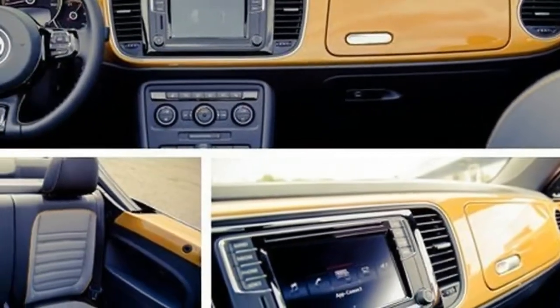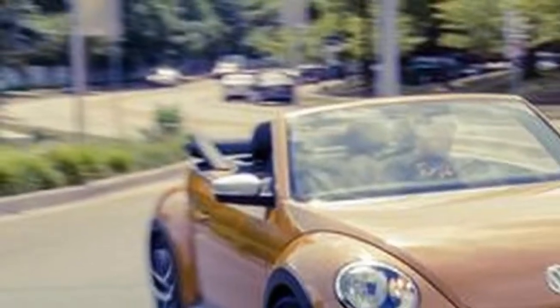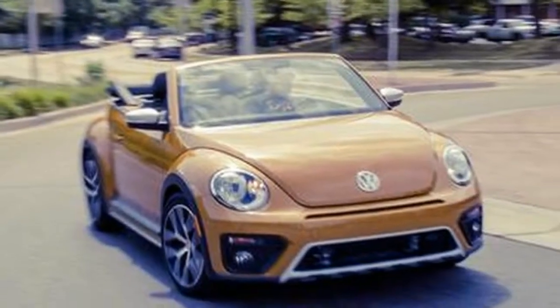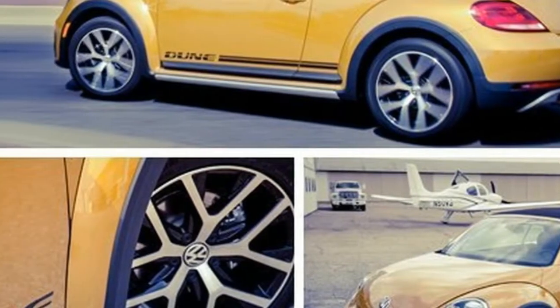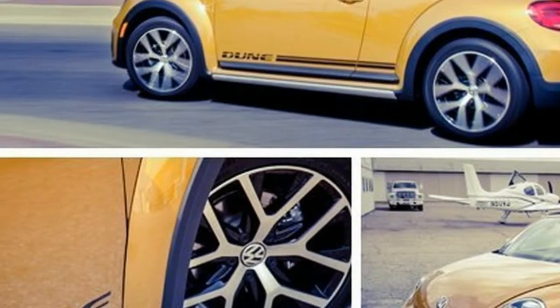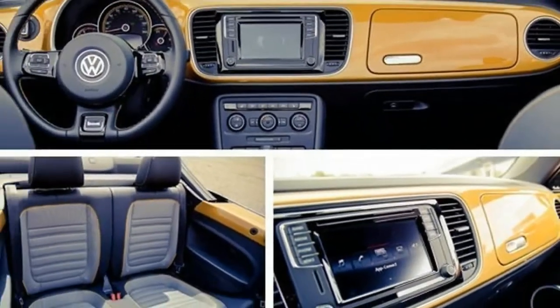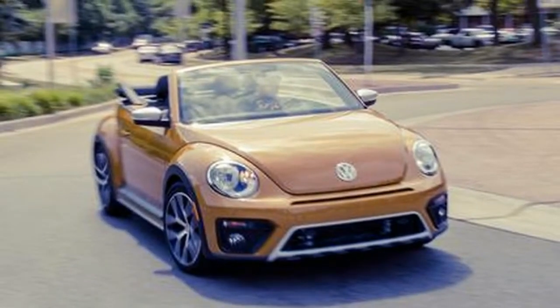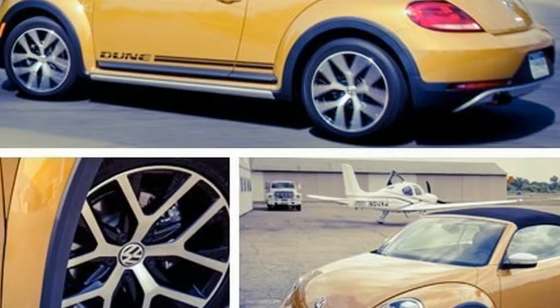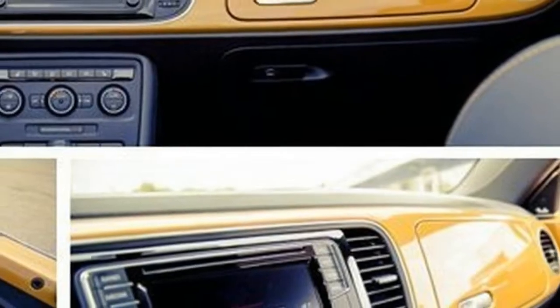The 2017 Volkswagen Beetle Dune Convertible wears bold bodywork that writes a check its run-of-the-mill powertrain can't cash. The Dune's extra 0.2-inch of ground clearance, aggressive fascia, fender flares that widen the body by 0.6-inch, trim-specific 18-inch wheels, and rocker panel-level Dune graphics present the posture of a global rally cross car.